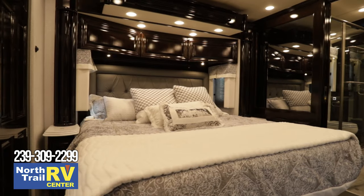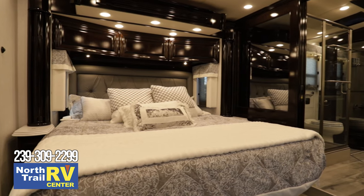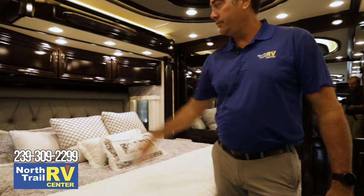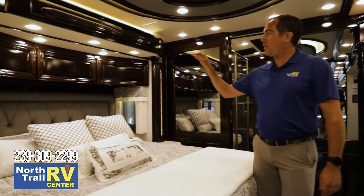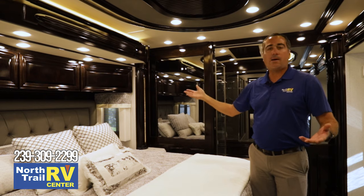Working our way back to the master — a king bed, 72 by 80, Sleep Number R5. Charge pads on both of the nightstands, and they still offer 110 outlets above both sides of the bed for CPAP machines, plus extra outlets throughout the coach.